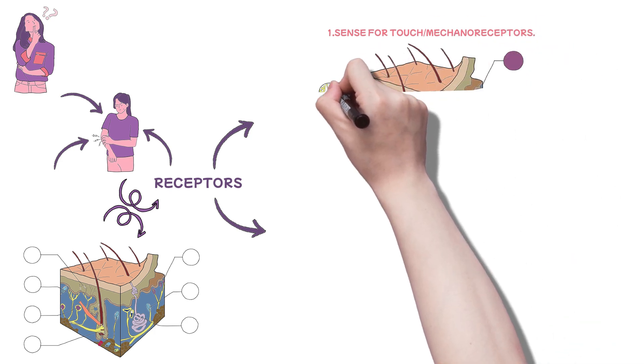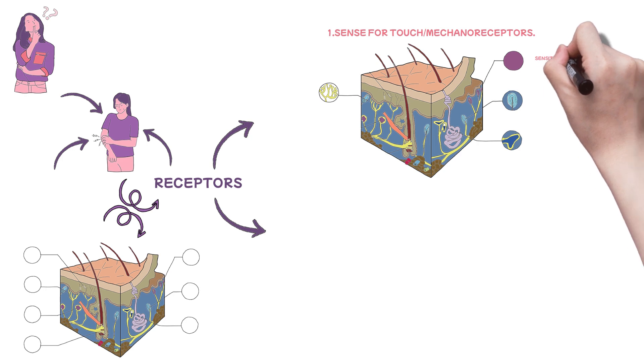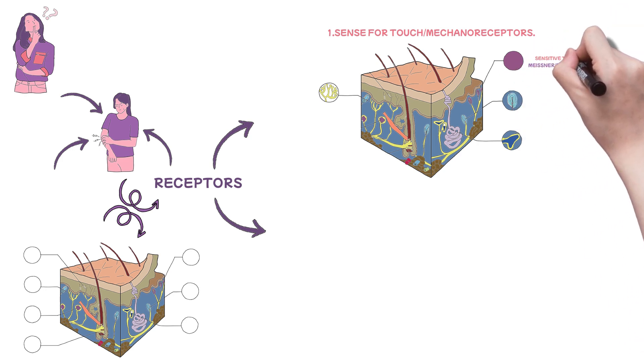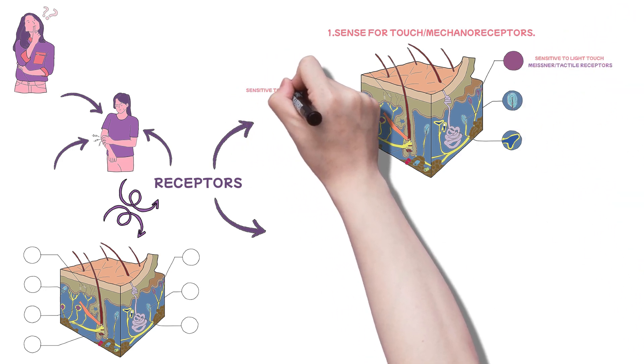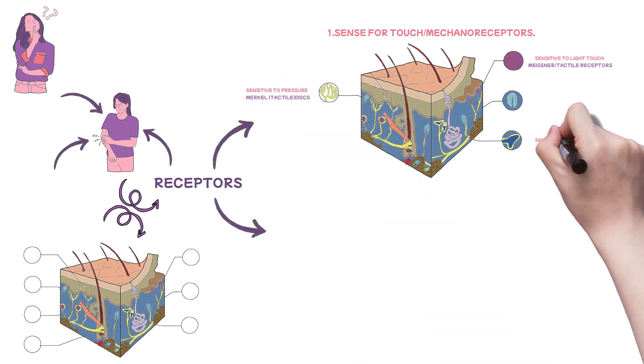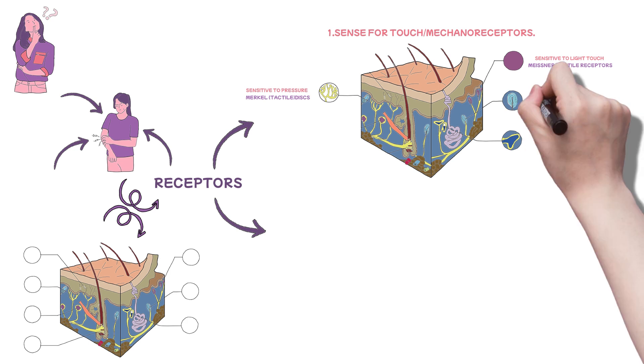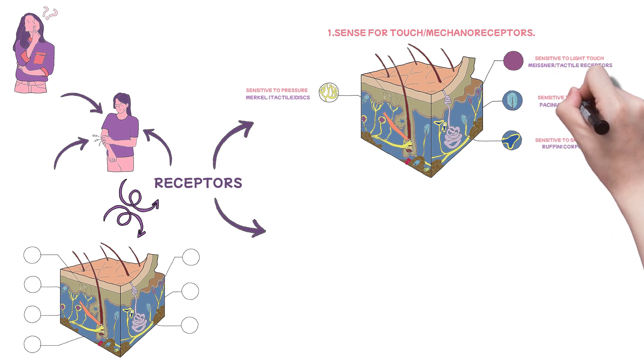However, there are various subtypes of mechanoreceptors, each attuned to specific stimuli. Those sensitive to light touch are the Meissner tactile receptors; those sensitive to pressure are the Meissner tactile discs; those sensitive to skin stretching are the Ruffini corpuscles; and finally, those sensitive to vibration are the Pacinian corpuscles.